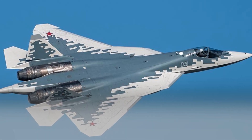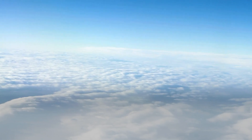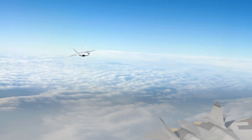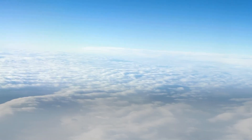The Su-57's maneuverability is a key factor in its ability to engage enemy aircraft in close combat. The aircraft's ability to make tight turns and rolls gives it an advantage in dogfights, and its thrust vectoring system allows it to outmaneuver even the most agile enemy aircraft.